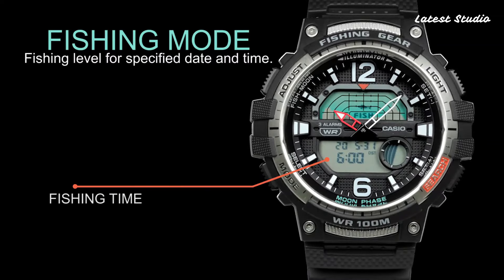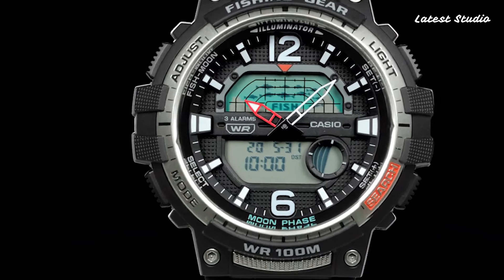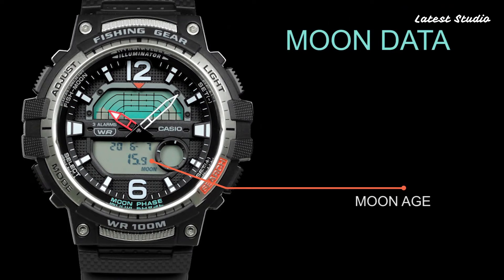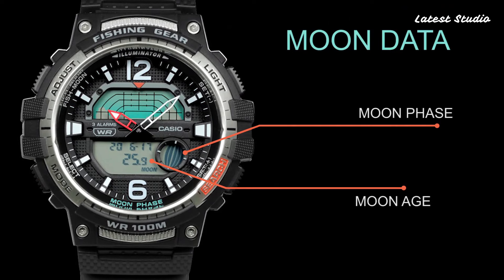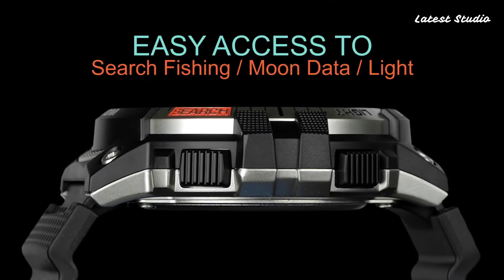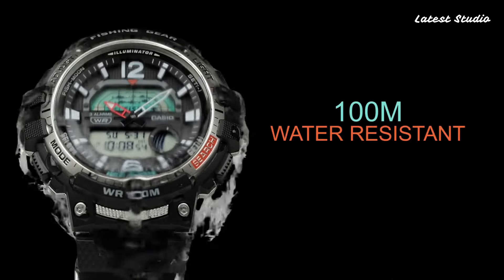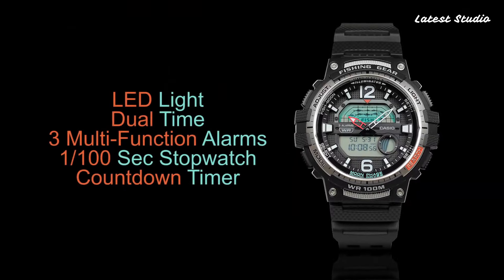The watch comes equipped with dual-time, fishing function, moon phase, chronograph, countdown timer, alarm, perpetual calendar, backlight, date, day, and month. Boasting 100m water resistance, this timepiece is perfect for the sports enthusiast.